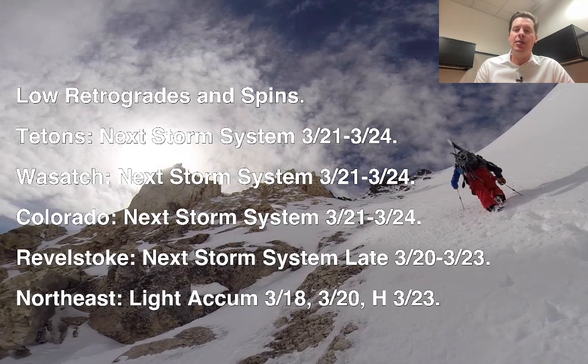In the northeast, you've got some light snow accumulation coming March 18, March 20, and then potentially a larger storm with heavy snow on March 23.